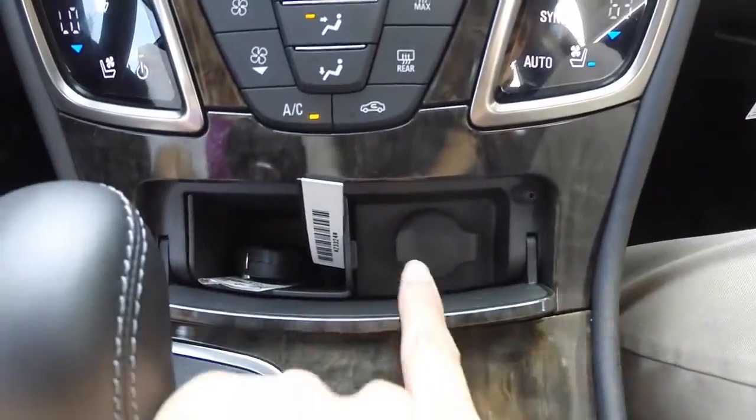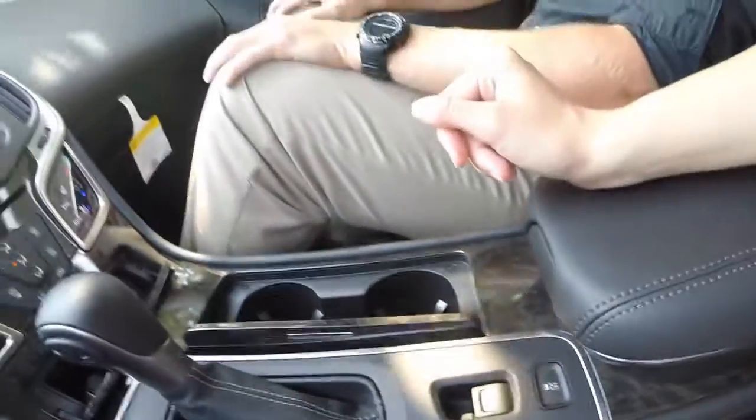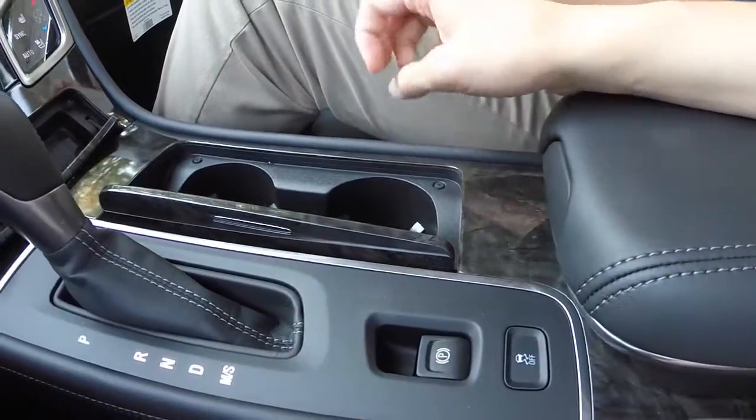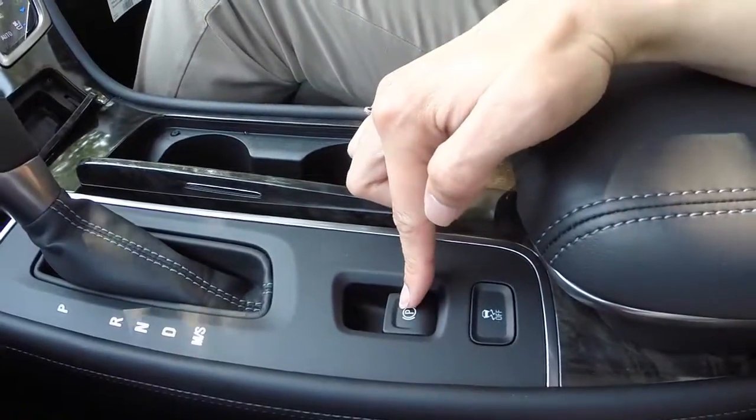You have a 12-volt outlet, two center cup holders, a center storage compartment that includes two USB ports and auxiliary input as well as another 12-volt outlet, and an electronic parking brake.